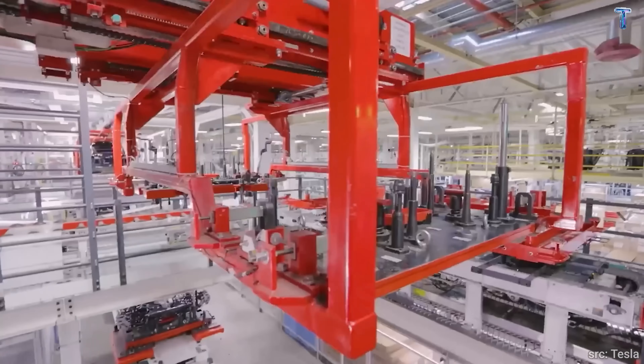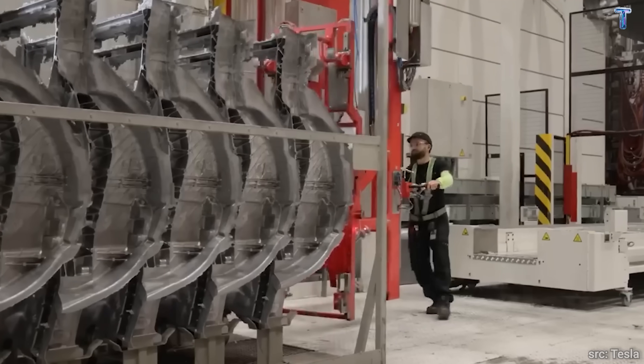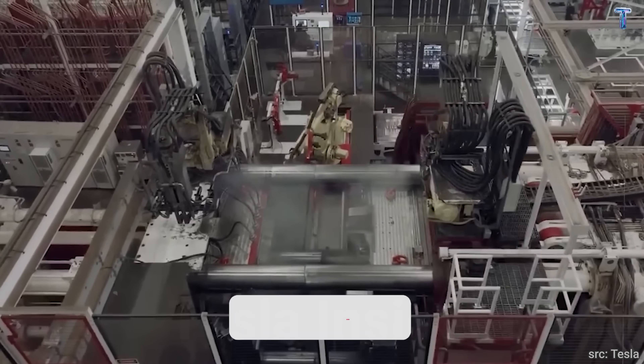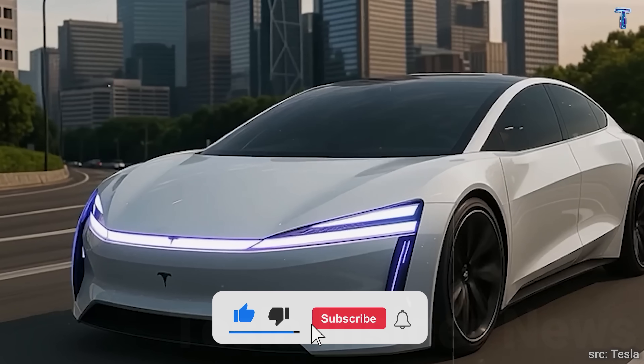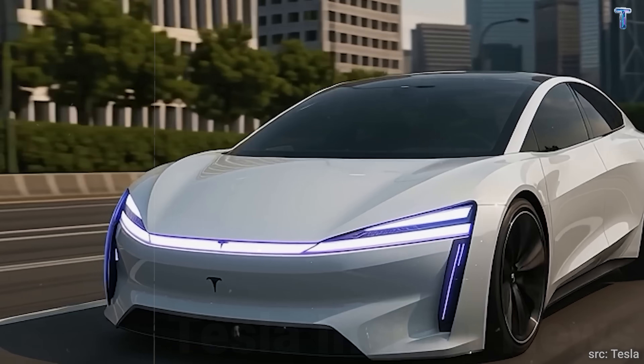If you're over 55, like most of our viewers, breakthrough number six is designed specifically for people done wasting time and money on car maintenance. Hit subscribe, because in the next 13 minutes you'll understand why every other automaker is terrified of what Tesla just built.